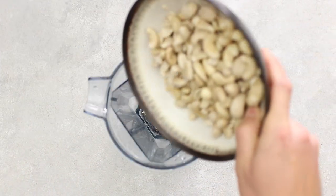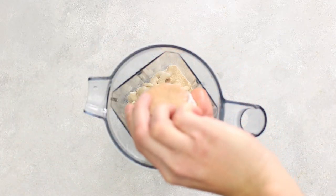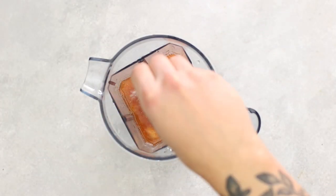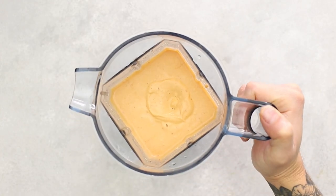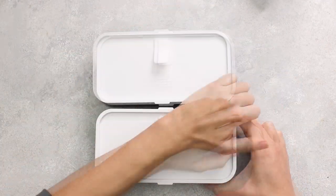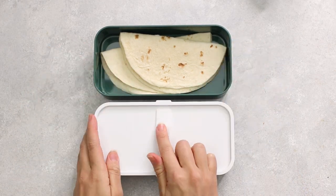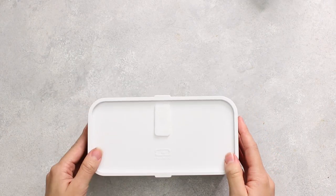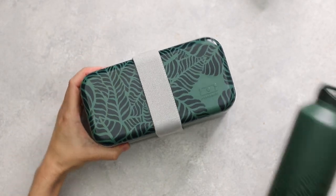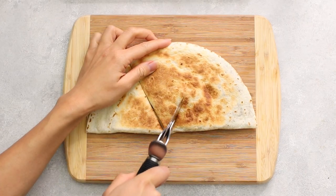Next, make a chipotle cream sauce: blend soaked cashews, chipotle peppers in adobo, lemon juice, garlic powder, onion powder, smoked paprika, water, salt, and pepper until smooth. For packing, we're using the MB Original bento in the jungle design — sleek and compact. Add tortillas, chipotle sauce, potatoes, lettuce, and vegan cheese to make a DIY taco kit. We're also packing it with tea in the Mon Bento tea-infusing water bottle. Here's the taco loaded up — just like Taco Bell but way better.